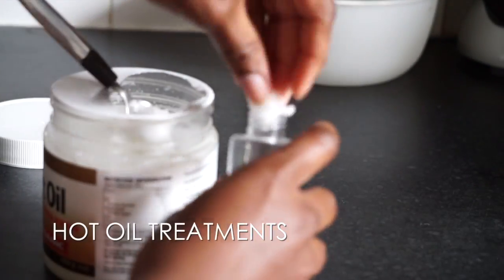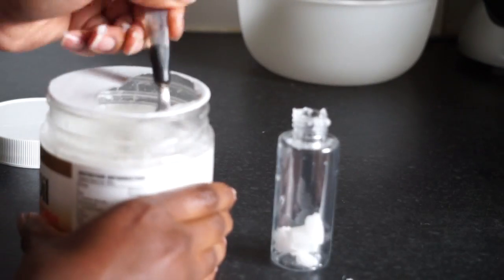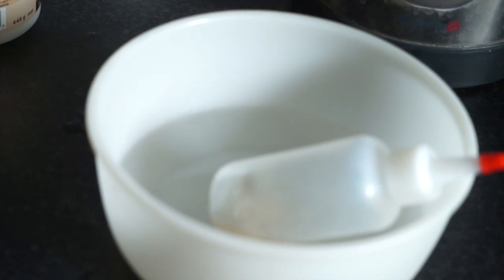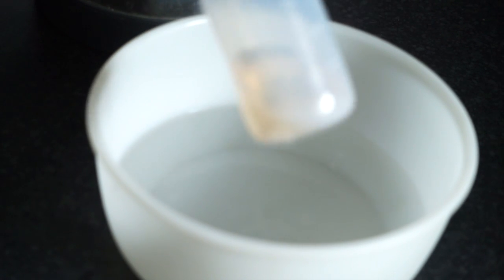Alternatively, you can do hot oil treatments once a month using coconut oil and any other oils you may have in your cupboards. This is supposed to help promote shine and keep your hair feeling nice and soft. Put the oils in an applicator like this, then place the oils in a bowl of hot water, allow it to melt and then apply it to your hair.